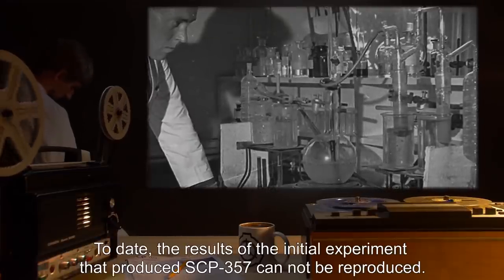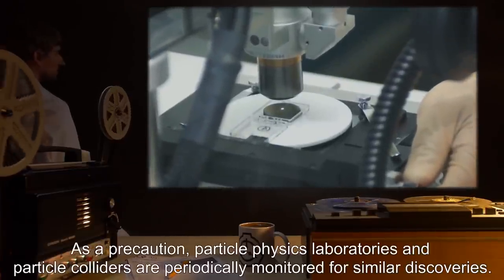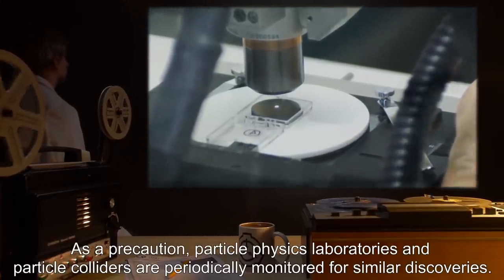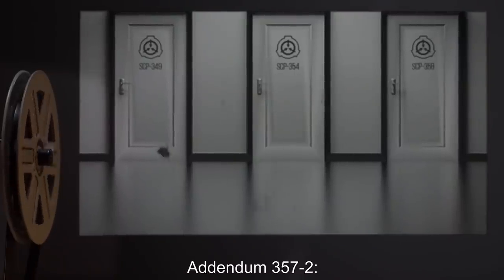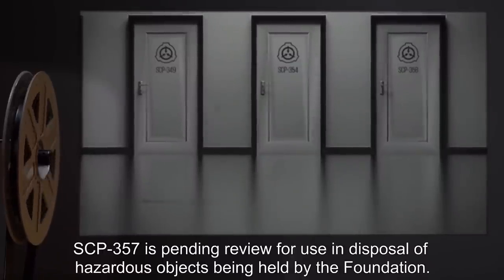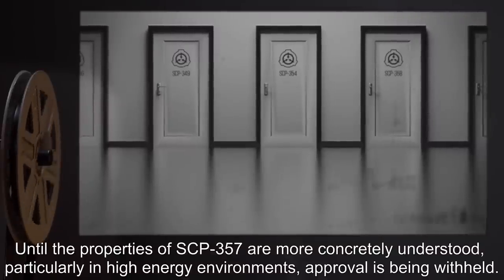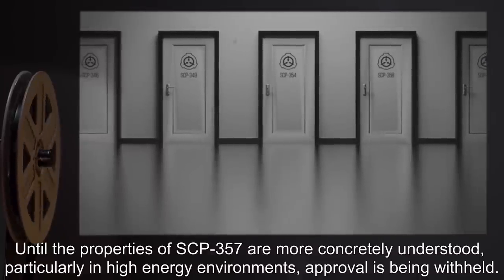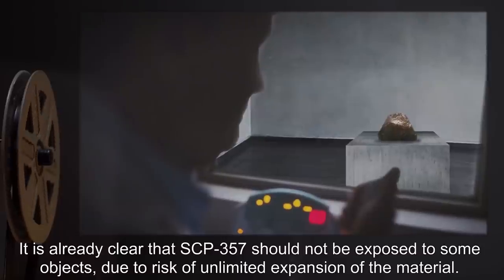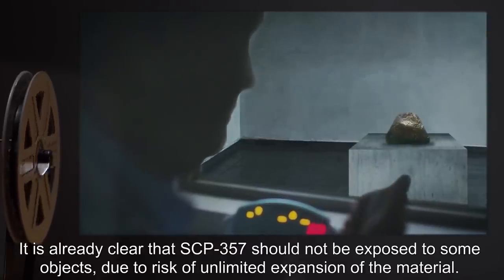To date, the results of the initial experiment that produced SCP-357 cannot be reproduced. As a precaution, particle physics laboratories and particle colliders are periodically monitored for similar discoveries. Addendum 357-2: SCP-357 is pending review for use and disposal of hazardous objects held by the Foundation. Until the properties of SCP-357 are more concretely understood, particularly in high-energy environments, approval is being withheld. It is already clear that SCP-357 should not be exposed to some objects, due to risk of unlimited expansion of the material.